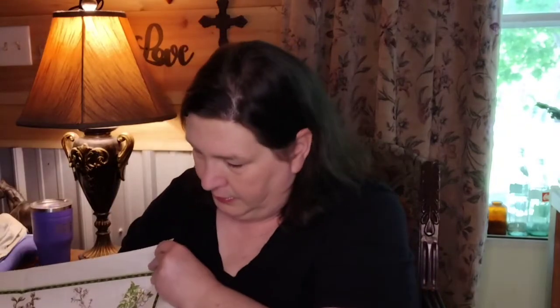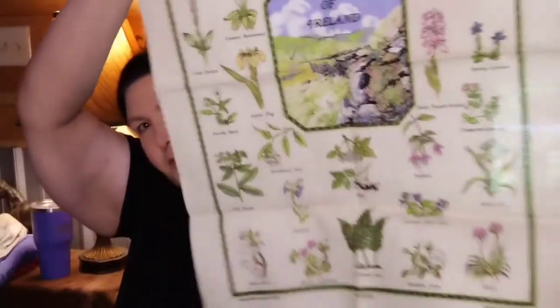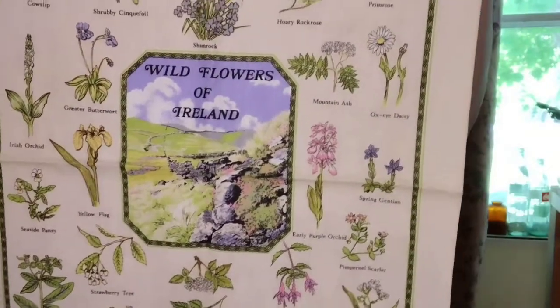The last place we stopped was Hunt's Thrift, and we go there quite often. I liked this towel — it's the Wildflowers of Ireland, and it's got all the different wildflowers on there. It's just really pretty, and I thought it will be nice to have hanging somewhere in my house and it will definitely be used. So I now have plenty of towels to change out in a couple of different areas of my house outside of the kitchen.